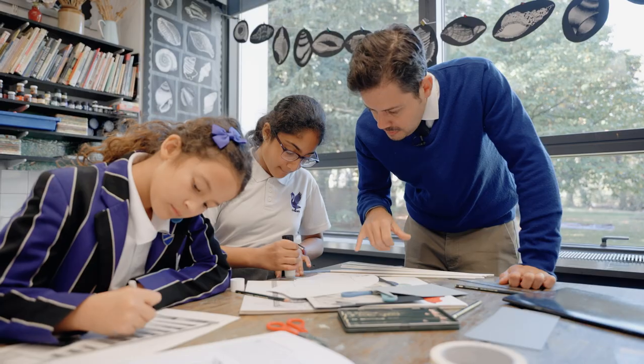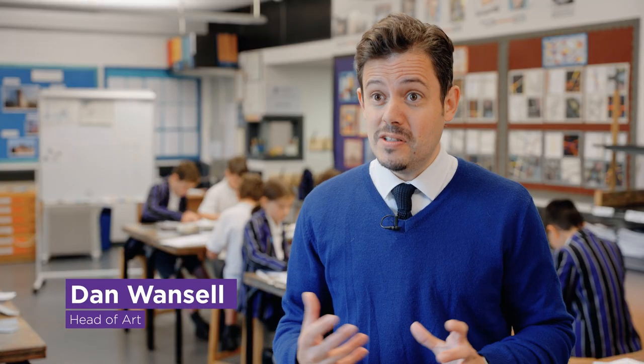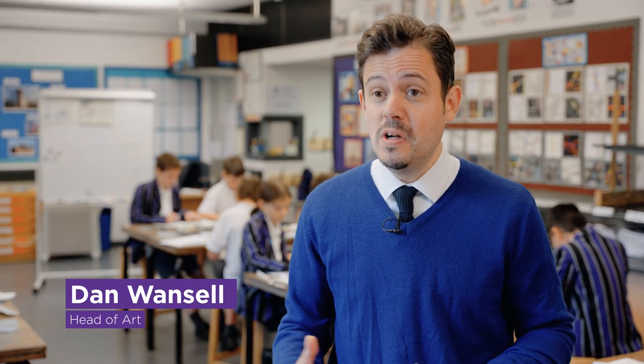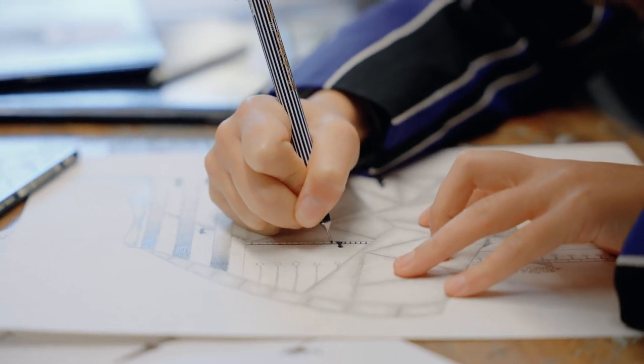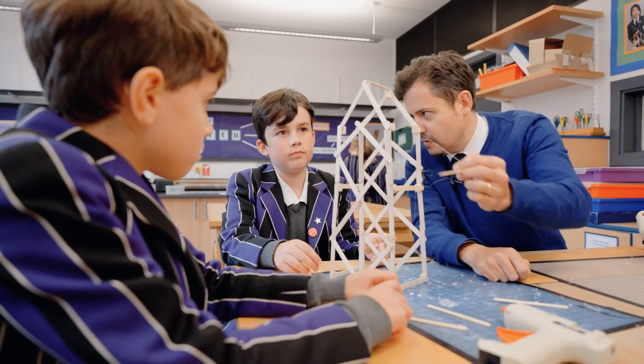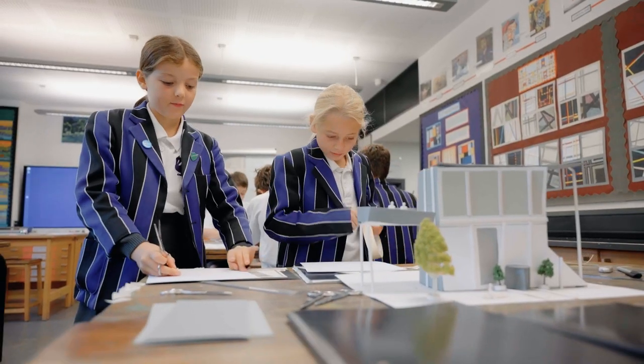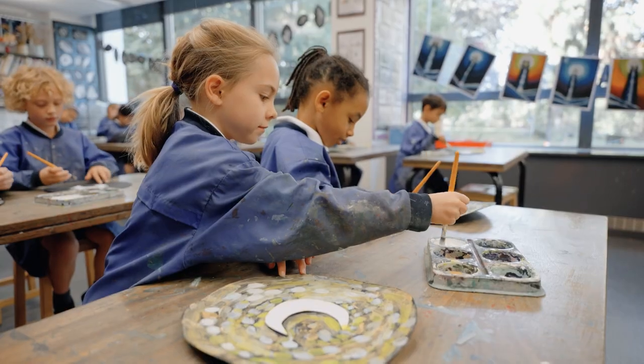As Head of Art here at the Prep, I aim to deliver a curriculum that's first and foremost really exciting for all of the children. They have the opportunity to explore a range of different ways of working. We look at both two-dimensional and three-dimensional ways of working — thinking about model making, observational drawing, painting — a broad range of different things that they can develop and explore before moving on to the upper school.